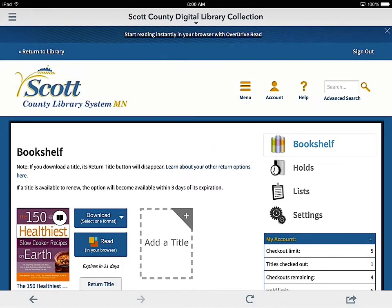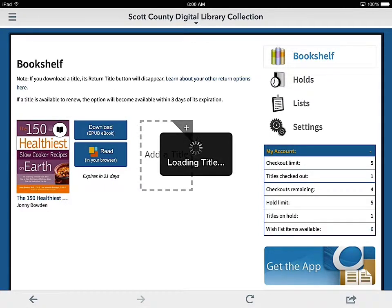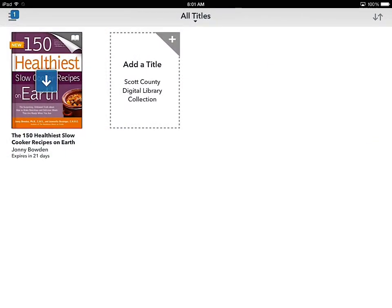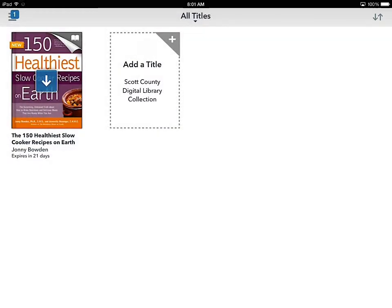I borrowed it. Now I have the option to download either as a Kindle book — like I showed before — or as Adobe EPUB. When I choose Adobe EPUB, it actually downloads it, and this is how I read books on my iPad. You can see up in the corner it's downloading, and it'll load right on the device. You can see files and the bookshelf — it's still downloading, but once it's done you can click on it.